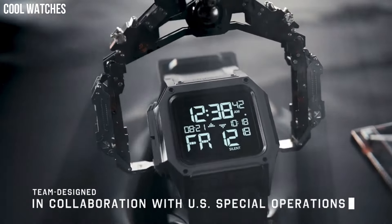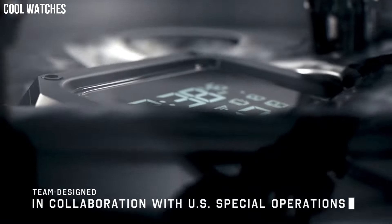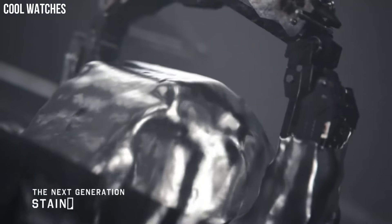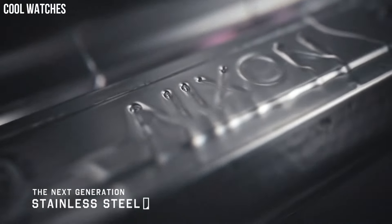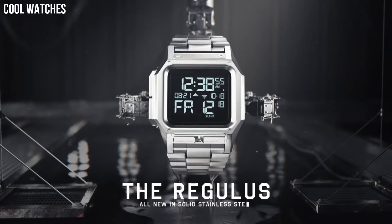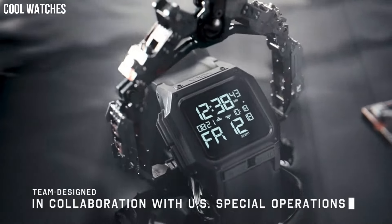Made to withstand any terrain or conditions with shock-absorbent materials, a five-year battery, and a 100-meter water-resistant case and pushers so it can take a plunge. Custom digital LCD module encased in a protective PU jacket and pour-on foam padding.